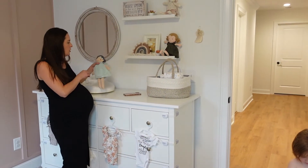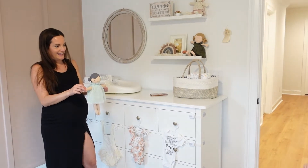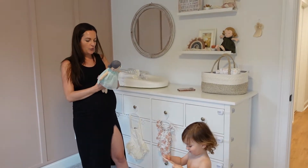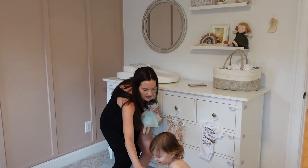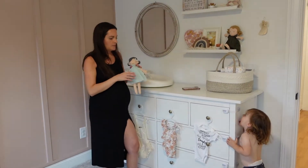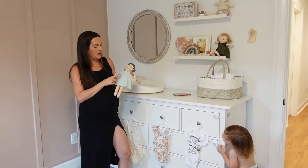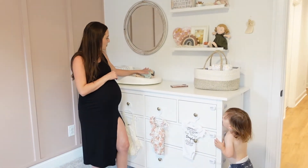And then this little doll — Paxton picked this for Adeline. We had Paxton pick out a gift for her. And then Adeline's going to bring a gift for Paxton when she's born.